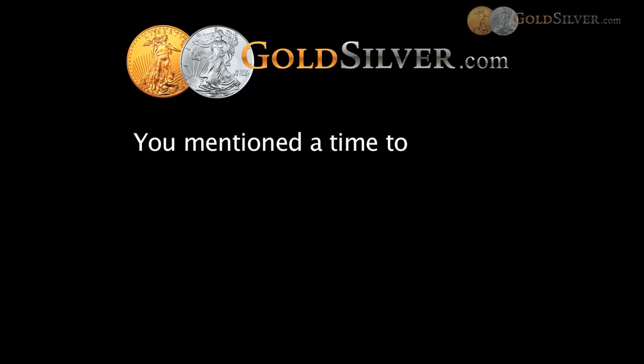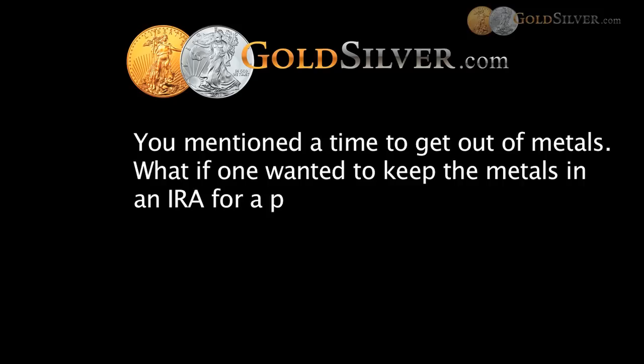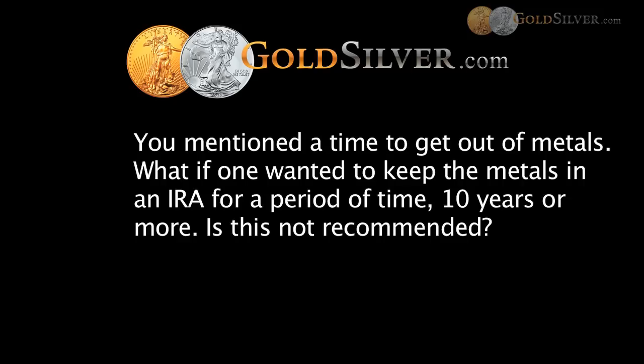Deborah asks: you mentioned a time to get out of metals — what if one wanted to keep the metals in the IRA for 10 years or more? Is this not recommended? The answer is dependent on you. Certainly you can leave it in your IRA as long as you would like — that's definitely a personal choice. Some folks would like to have it in metals, and when this particular asset class becomes overvalued, most cycle investors plan on looking at what the next undervalued asset class will be and moving investments accordingly. But certainly, Deborah, you can leave it in precious metals if you'd like.